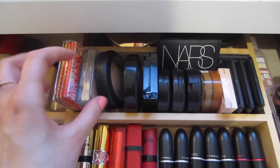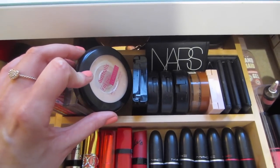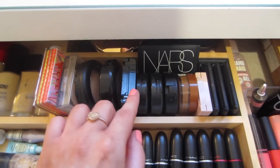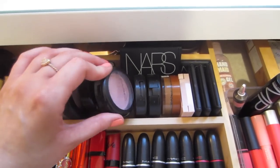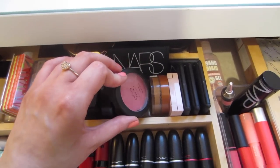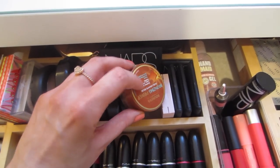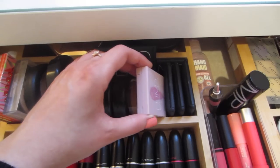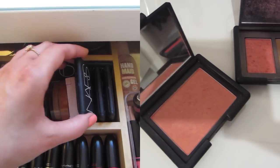I've got a Benefit powder trio, some highlighters by Prestige, my trusty Astralis Fresh and Flawless pressed powder. Along here I've got some blushes — there's Illamasqua, MAC, one by NYX that's a cream blush I love, and my Bourjois cream bronzer.